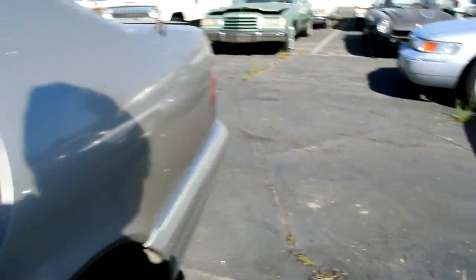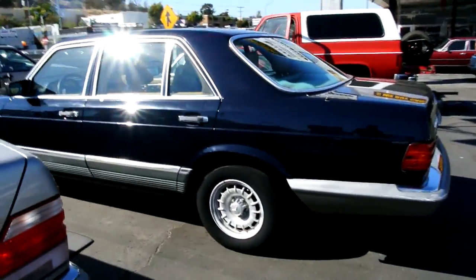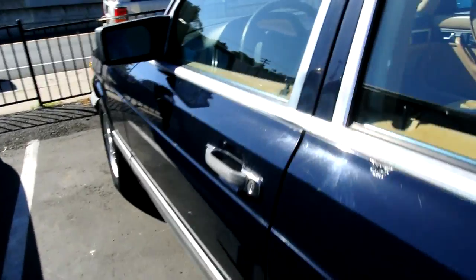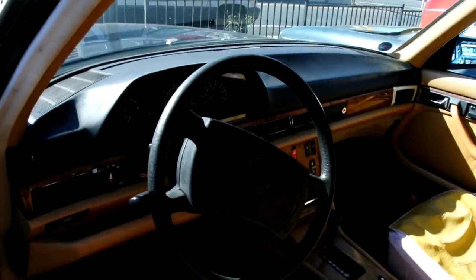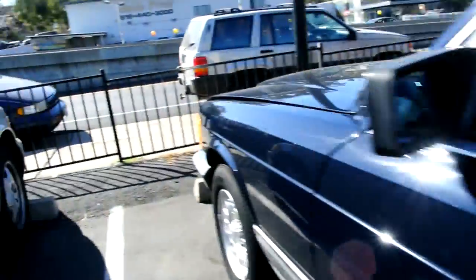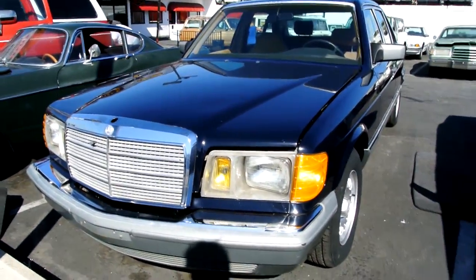A 320 SEL with the clear coat peeling — pretty clean car though, cheap. An '84 or '85 500 SEL — these are the ones to have right here. Nice car, bright royal blue. The seats have got some cracks in them but it's a clean car overall, 166,000 miles. I'll sell this super cheap. I've got nine W126s right now.